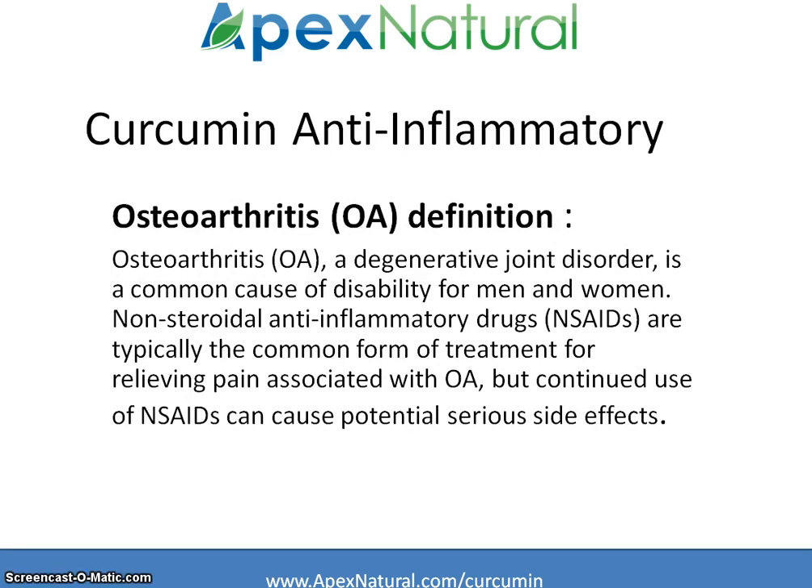Osteoarthritis, a degenerative joint disorder, is a common cause of disability for men and women. Non-steroidal anti-inflammatory drugs are typically the common form of treatment for relieving issues related to osteoarthritis. The problem, though, is that continued use of these, especially over a longer time, can cause serious side effects.